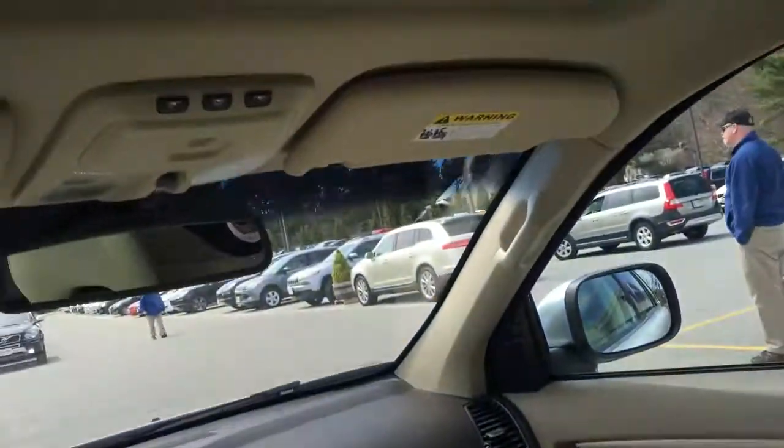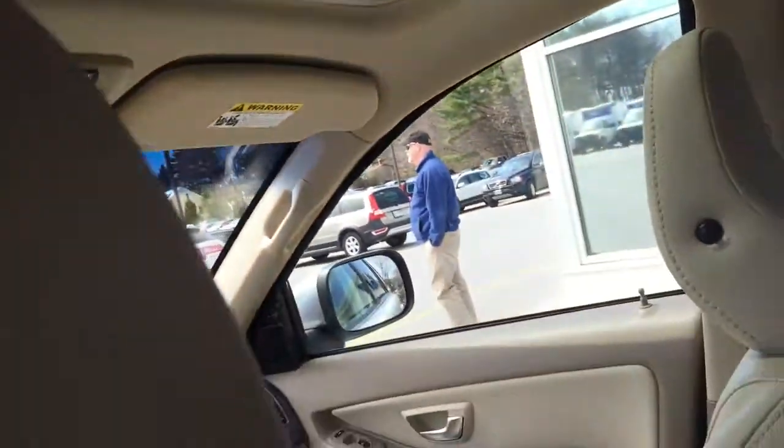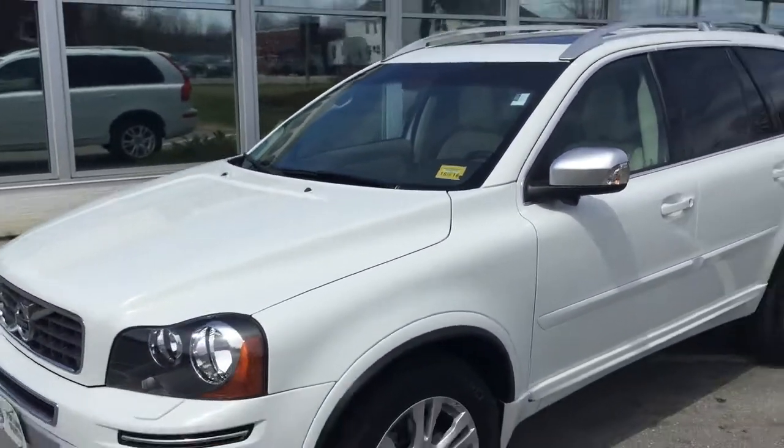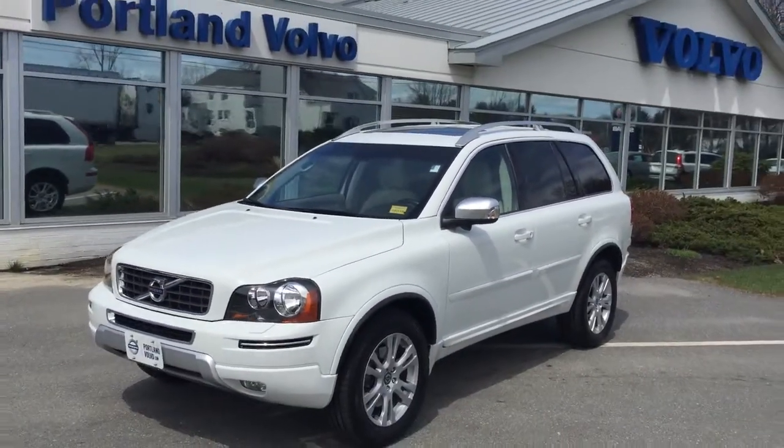And then of course a big moonroof. So there you have it — a very fast look at the 2013 Volvo XC90 3.2 liter all-wheel drive here at Portland Volvo.